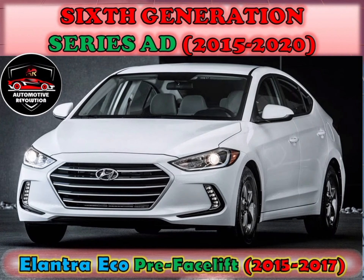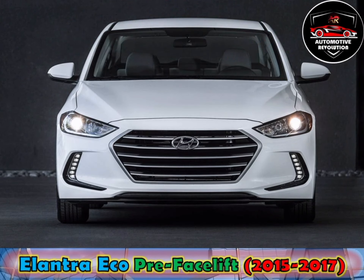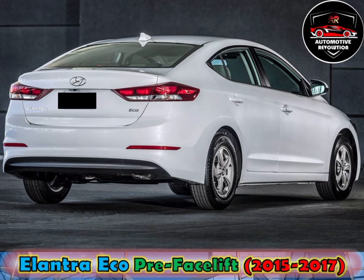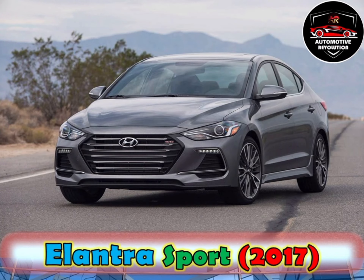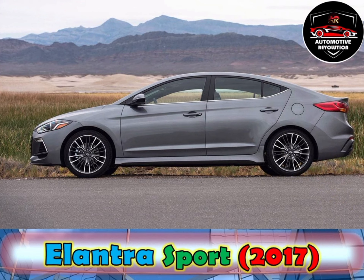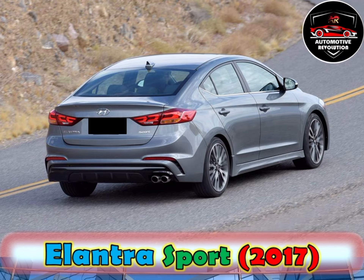The sixth-generation Elantra was launched in South Korea as the Avante in September 2015. Various engine options were offered for different markets, including 1.4-litre, 1.6-litre, 2.0-litre petrol and 1.6-litre diesel engines. These were mated to either 6-speed manual, 6-speed automatic, 7-speed DCT or CVT. Roughly halfway through the 2017 model year, Hyundai released a Sport model for the North American market. The Sport featured a turbocharged 1.6-litre direct-injected I-4 producing 201 hp. Transmission options included a 7-speed dual-clutch automatic with manual shift mode or a traditional 6-speed manual.